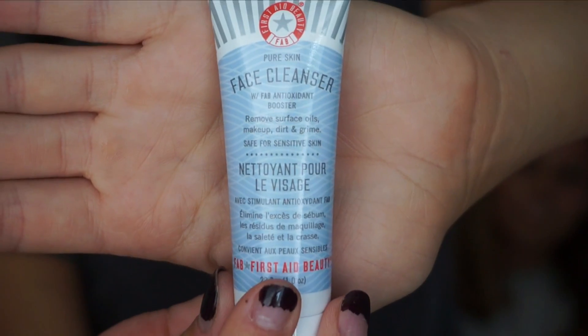Can't believe we get six items! Last one — it's a face cleanser by First Aid Beauty. It's the Pure Skin Face Cleanser with an Antioxidant Booster. I actually already have this but I'm very excited to have another one. It doesn't smell the best, but honestly it's really really good for your skin. And that is it for all three boxes!